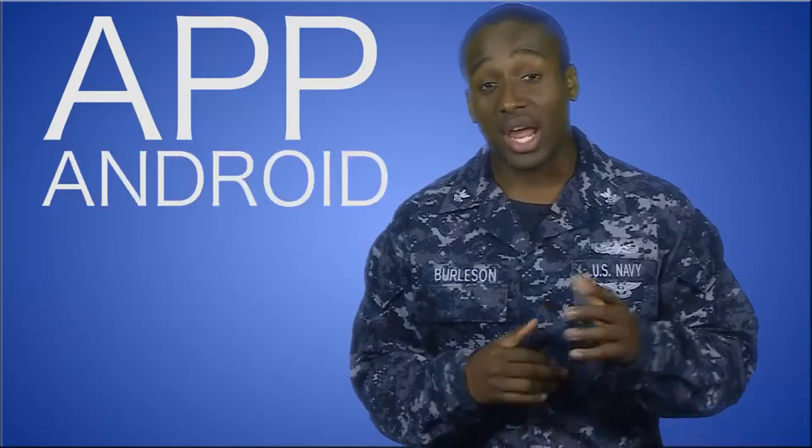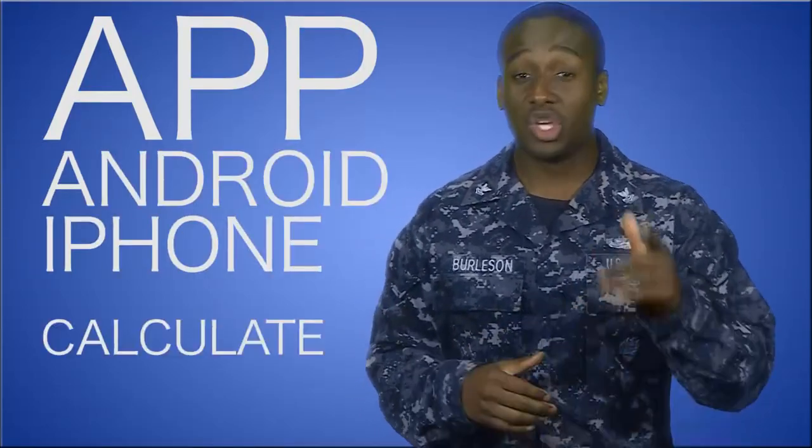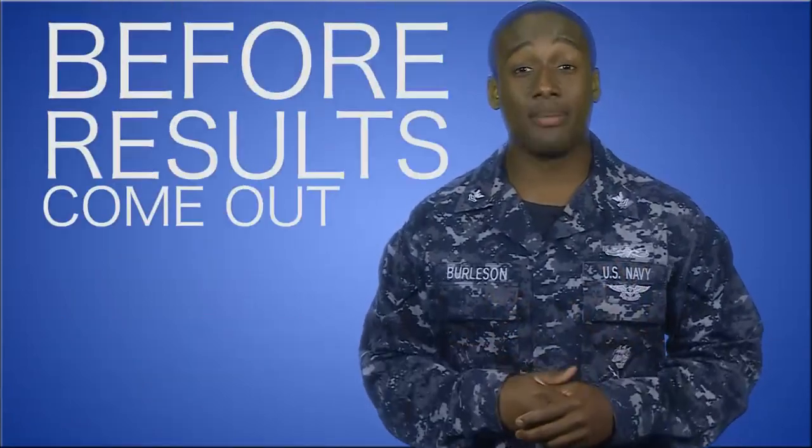A lot of you are anxiously waiting on advancement results and how you compare with others who took the same test. Now there's an app out there on both Android and iPhone that helps relieve some of that anxiety by allowing you to calculate your final multiple score before results come out.